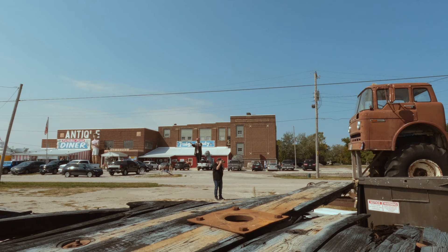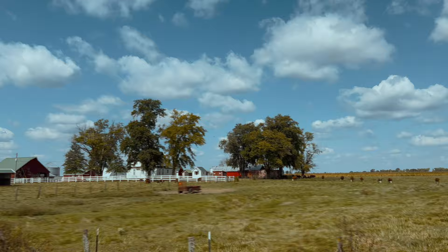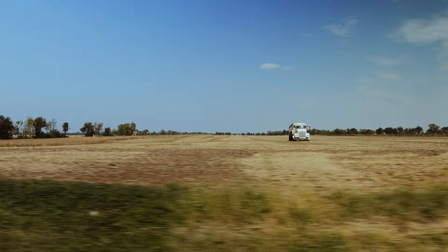A Ford boom truck catches our attention for a rustic photograph. Leaving the antique mall, we continue our journey north on Route 66.